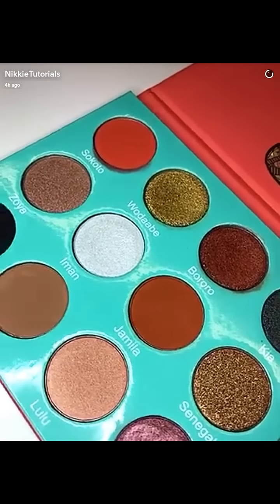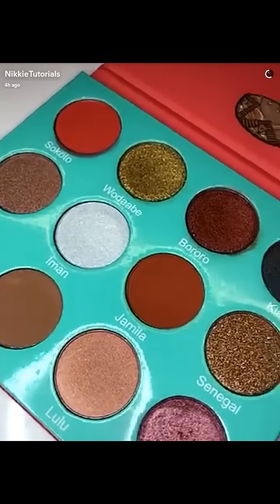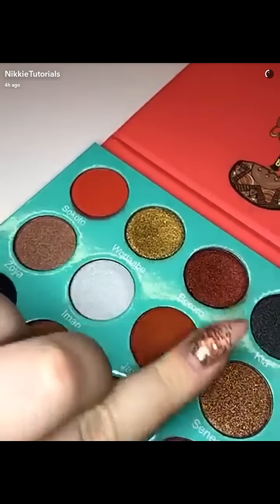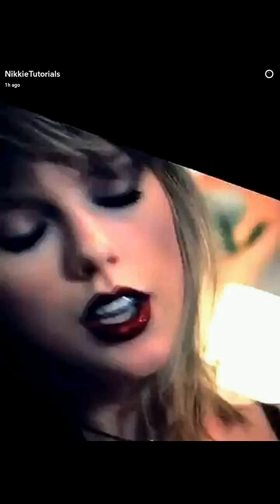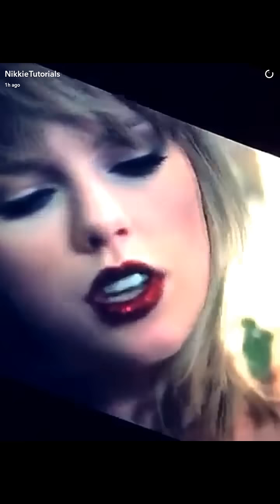I cannot wait for you guys to get your hands on this tomorrow, and I'll post a tutorial featuring this palette on Sunday. So get ready! Are we seeing this Taylor Swift look? Do we need a tutorial on this? Glitter red lips, hello?